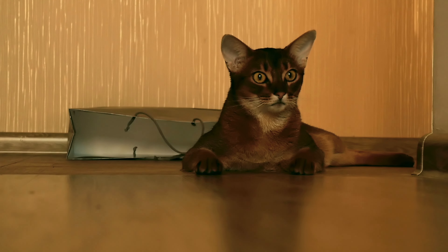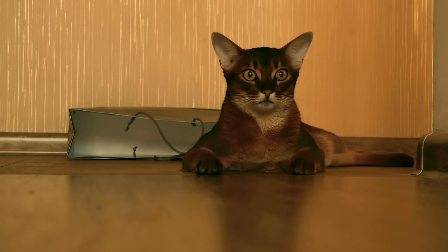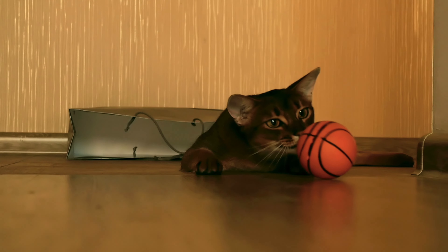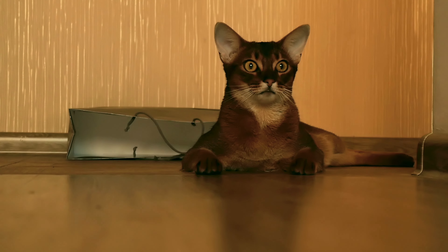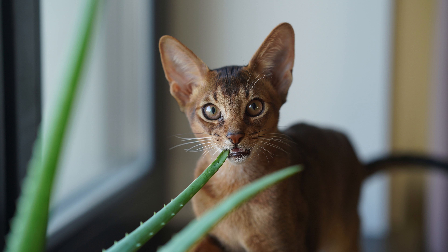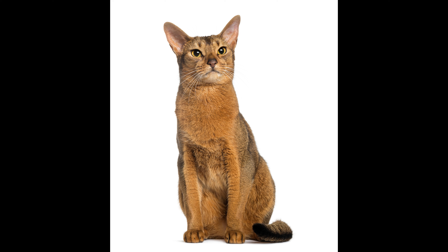Among the pros of the Abyssinian cat breed: in appearance the cat may seem arrogant and formidable, but in fact it is distinguished by its softness and complacence of character, although it will never tolerate disrespect. The animal loves noisy companies and will always try to be closer to the owner. The pet has a sharp mind — always dedicated and very attentive. Because of his curiosity, he will always seek adventure. There is no tendency to whims and fastidiousness. This is the perfect friend for the whole family. The Abyssinian gets along well with other animals and plays well with kids — aggressive behavior is almost completely absent. They are excellent interlocutors whose thin, sweet and quiet voice will not cause discomfort.